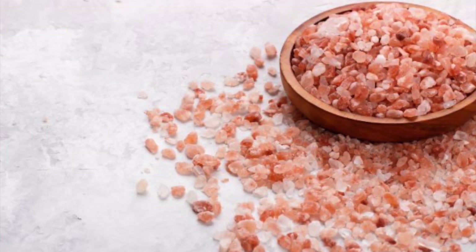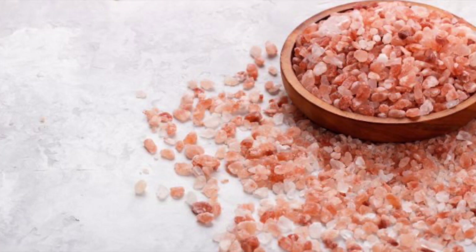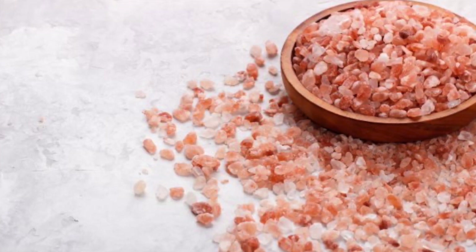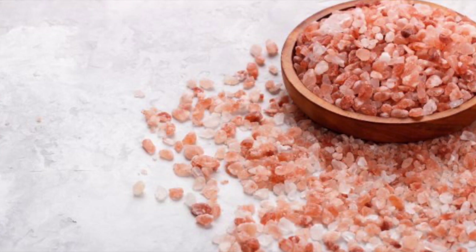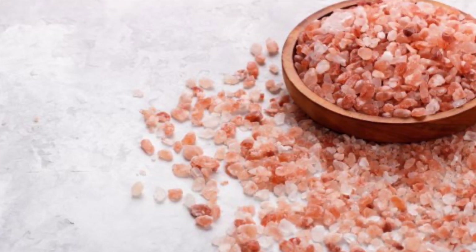Hundreds of millions of years ago, within this mountain range, there were crystallized sea salt beds covered by lava. Being surrounded by snow and ice year-round, the lava has protected the salt from pollution, resulting in the purest salt found on the planet today.